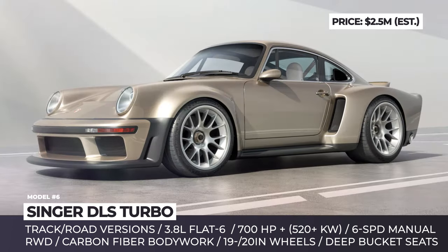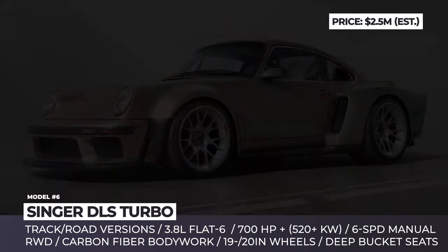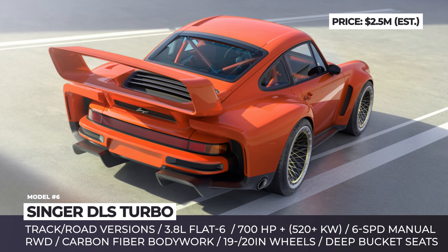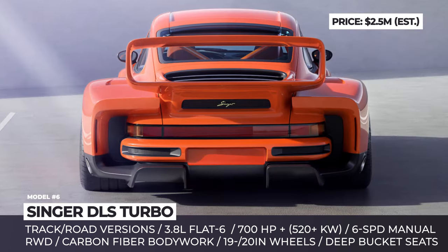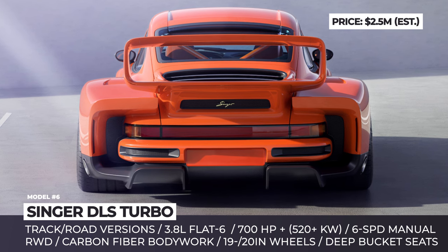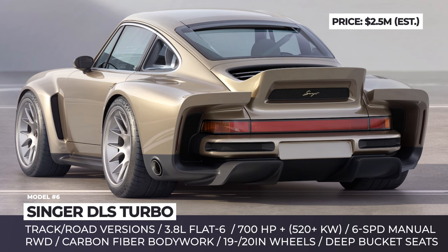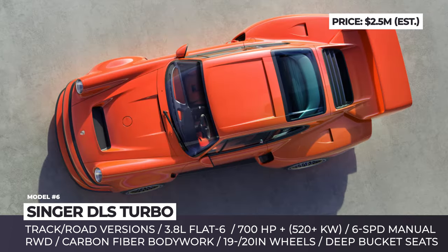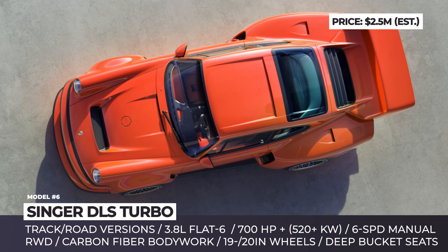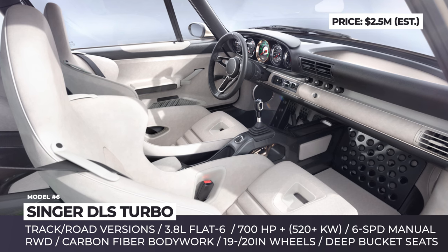Where the two DLS Turbos do not differ is the powertrain. Zinger takes the owner's Type 964 engine, rebuilds it from the ground up and adds high-performance components like electric wastegates and air-to-water intercooling. As a result, the reborn twin-turbo 3.8-liter flat-6 is claimed to deliver over 700 hp. Like in all Zinger builds, the power is sent to the rear wheels through a 6-speed manual transmission.